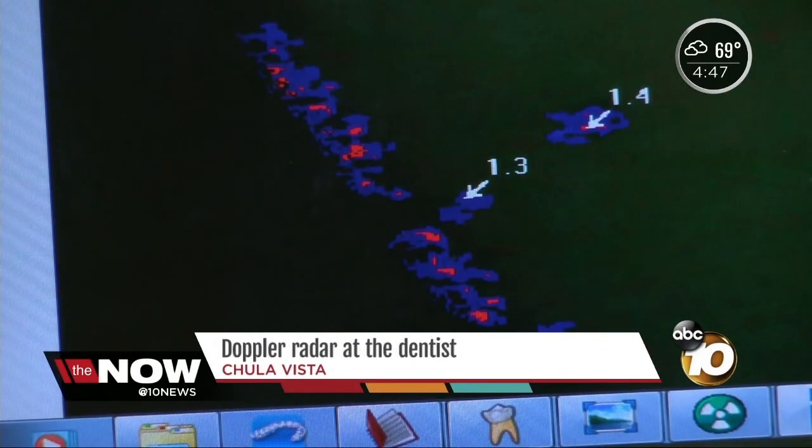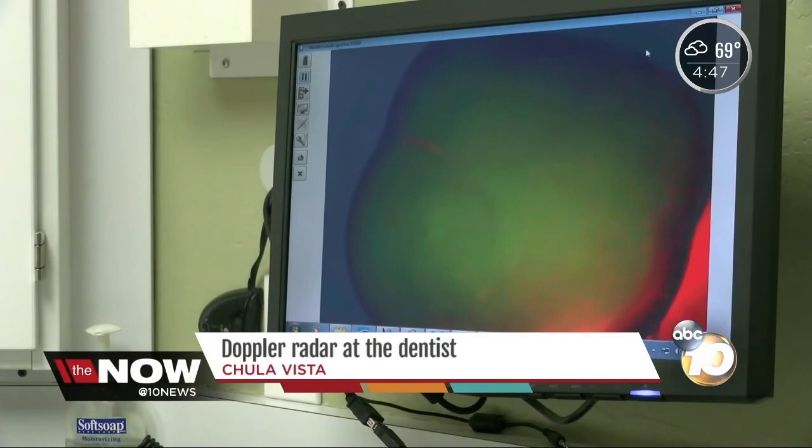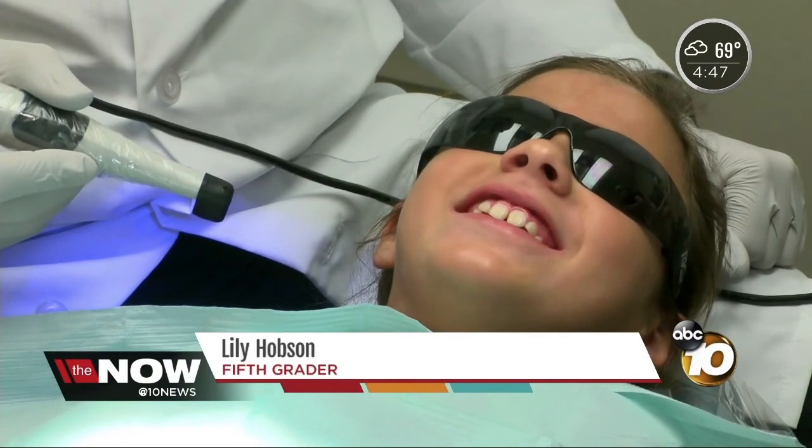The less color on your tooth, the better. Green is good. Yellow is bad. And Lily has her own take: 'I like the LED light because it looks like futuristic stuff.'